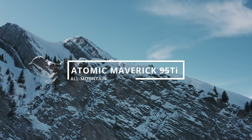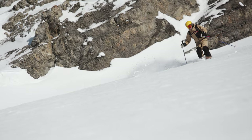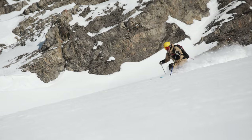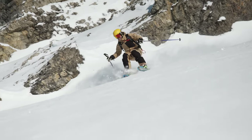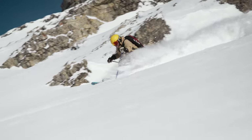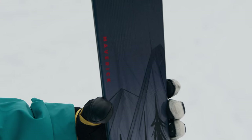This ski here is the Atomic Maverick 95 Ti. It's an old friend of ours and we're really pleased to see it back in our top picks for all-mountain skis this year. It's absolutely excelled in the variable conditions we've seen here at Le Cloucet over the past week. A solid titanal plate underfoot gives it stability but also a little bit of pop coming out of your turns, making it really maneuverable through the chopped-out snow. One of our testers even said that he skied it over the bumps just because it was fun.